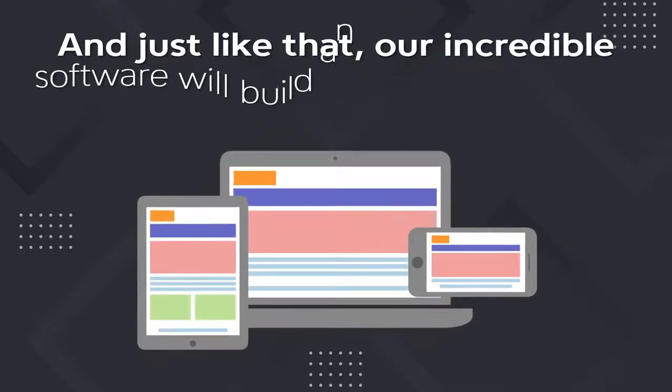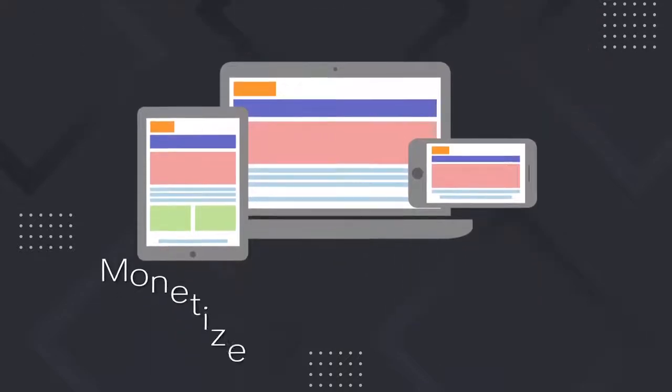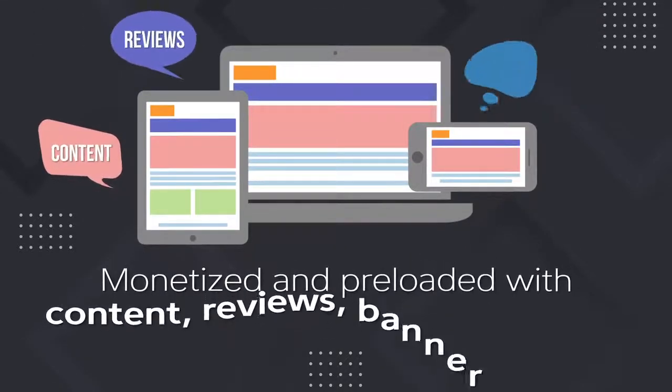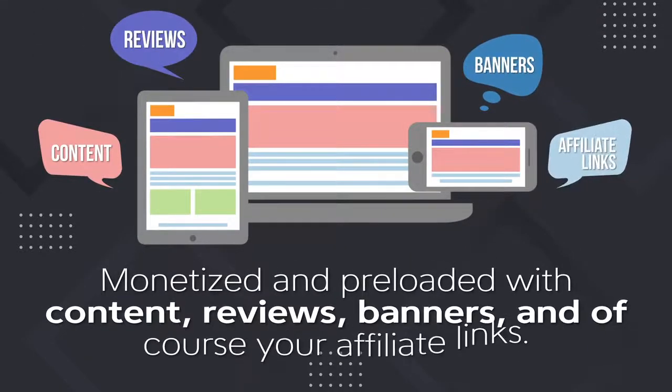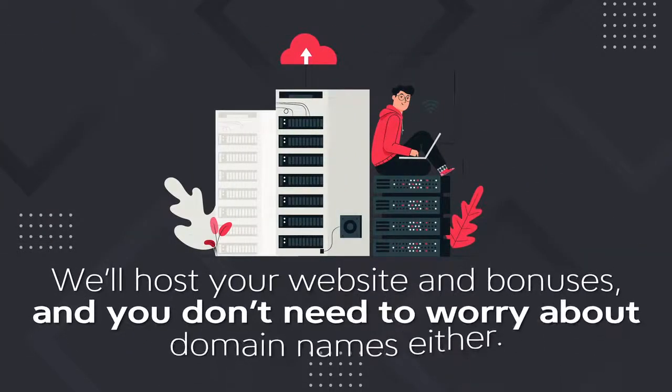And just like that, our incredible software will build an entire multi-page website around your choices, monetized and preloaded with content, reviews, banners, and of course your affiliate links. We'll host your website and bonuses, and you don't need to worry about domain names either.